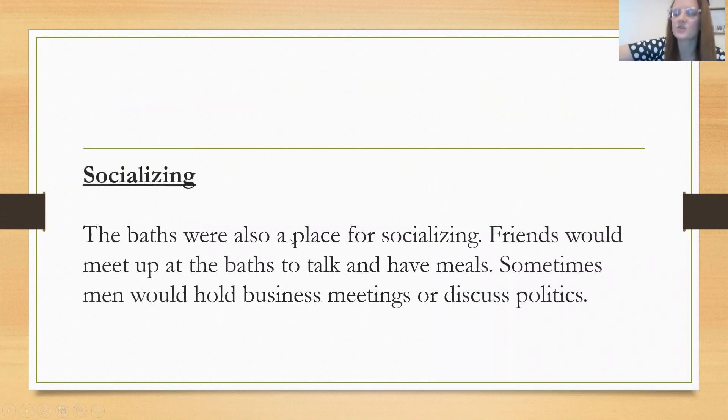The baths were also used for socializing. There were places that people came to see friends and friends would meet up to talk and have meals. Sometimes men would hold business meetings or discuss politics at the baths.